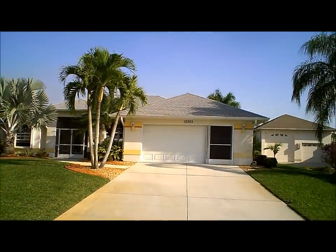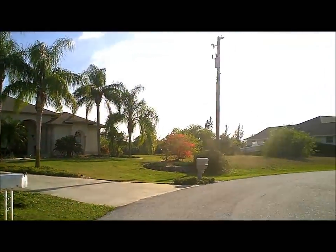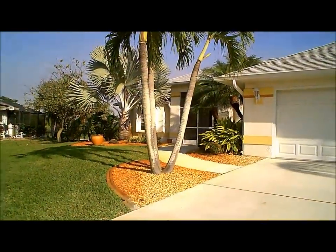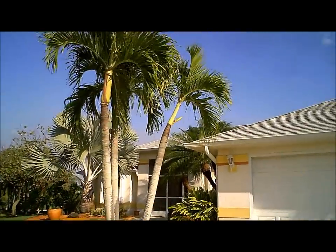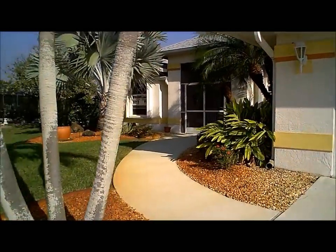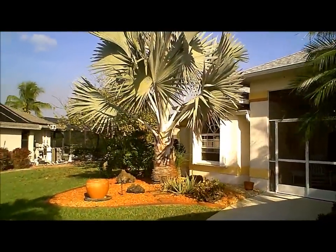Gorgeous single family home. A great feature about this property is the landscaping. As you can see it has been professionally landscaped. We have beautiful Alexander palms, triple Alexander palms, and also an immaculate Bismarck palm right there as well.